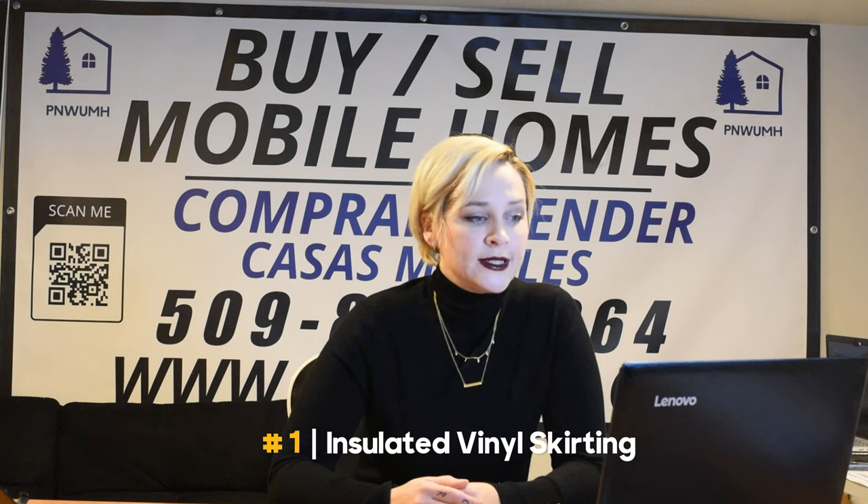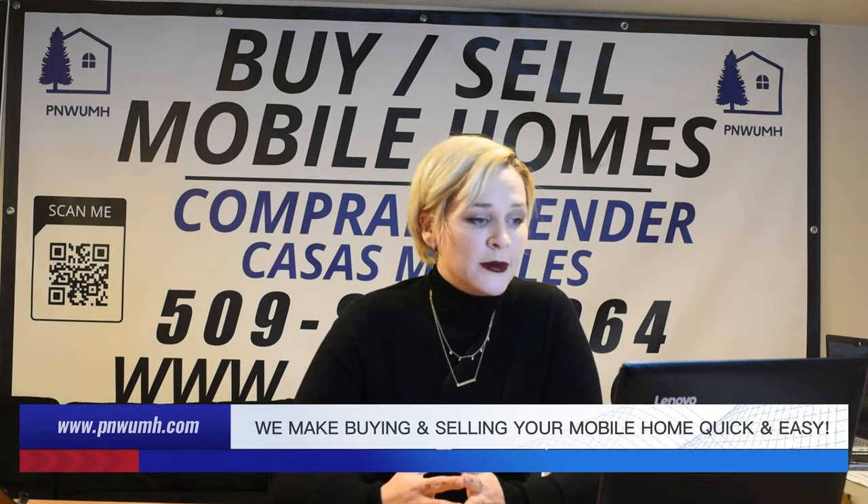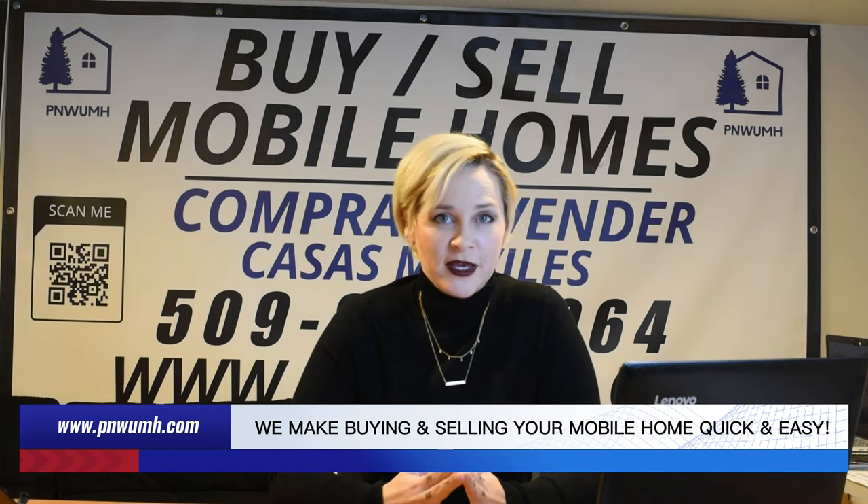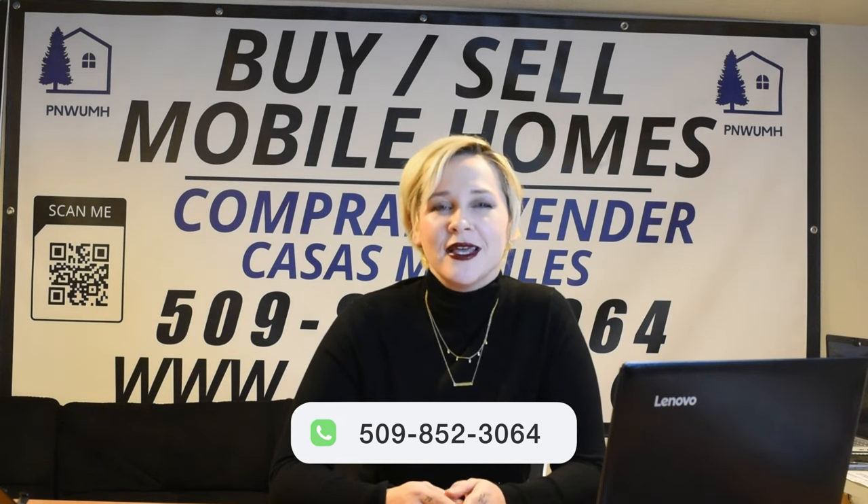The first one we have on deck is insulated vinyl skirting. This one has the benefits of excellent insulation properties. It's resistant to weather conditions, low maintenance and durability — which is my favorite feature — and it's ideal for extreme cold climates. So this is probably going to be your best option if you're in one of those colder climate zones. It also adds a layer of protection against heat loss.